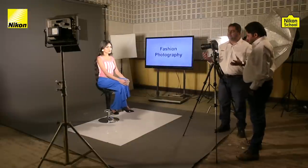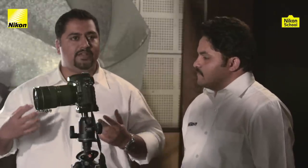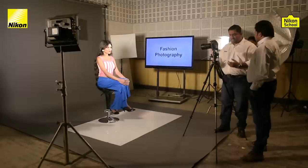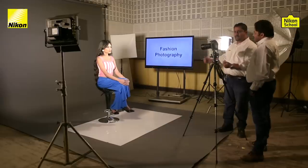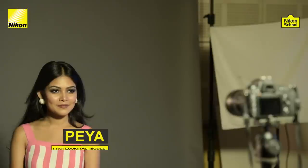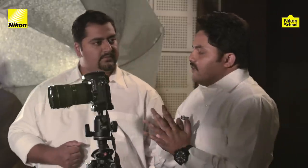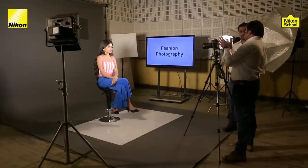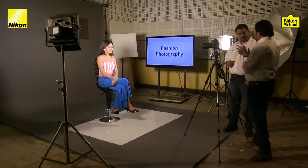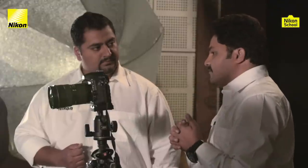We've already shot outdoors and now we are here in the studio to talk about lighting and doing fashion photography in a more controlled environment. To demonstrate, we have the beautiful Pia with us. In this particular setup, we have two LED lights placed so that Pia's face is equally lit from both sides — no shadow on her face and every detail is very clear. We call this flat lighting because it is flat.